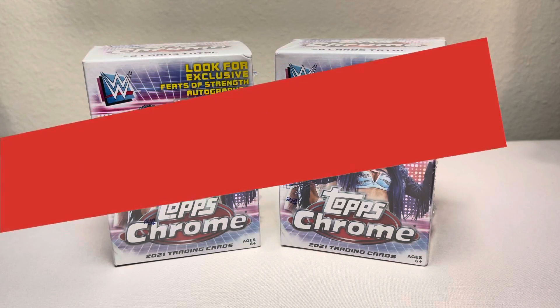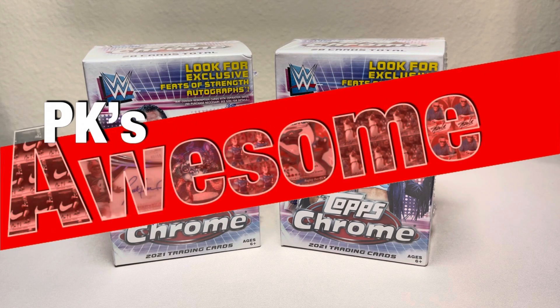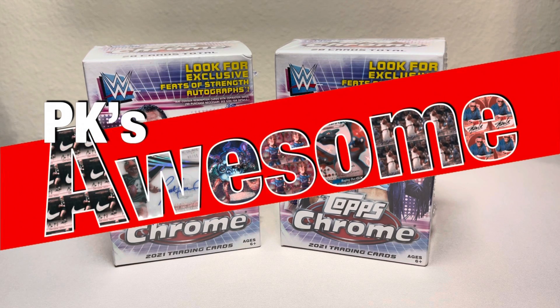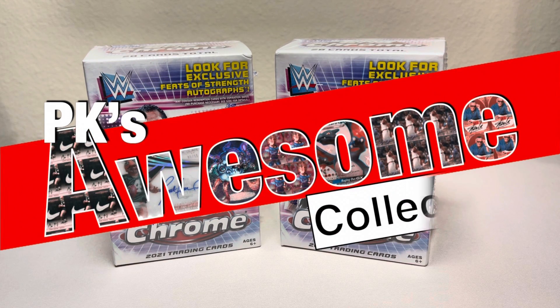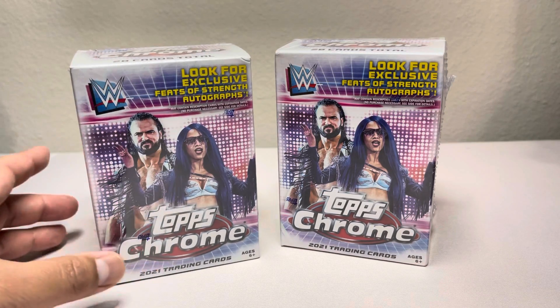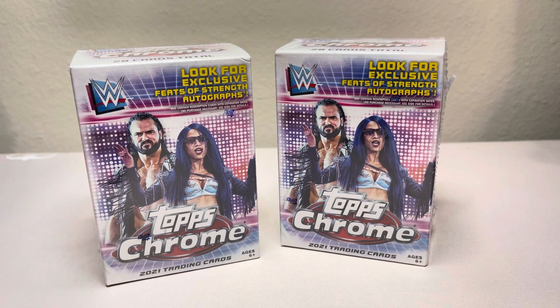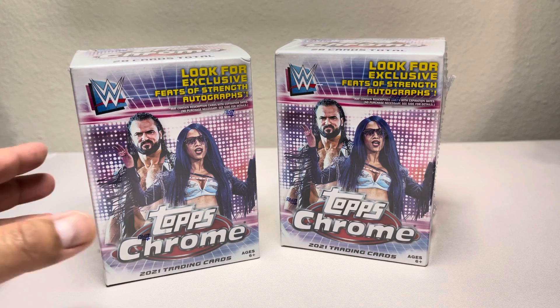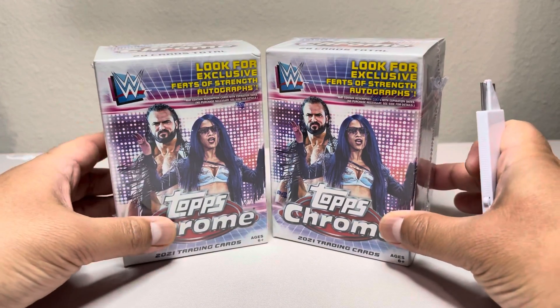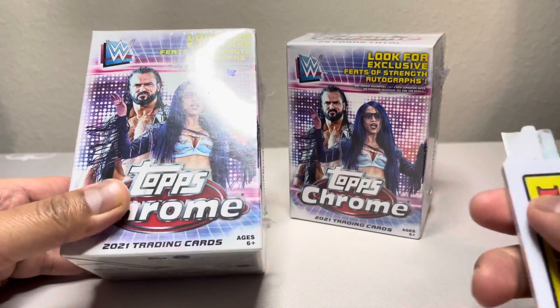Hey guys, welcome back to PK's Awesome Collection. I found two more boxes of Topps Chrome WWE — this is 2021. I'm going to open these. Awesome product, let's hope we hit an autograph. The last time I opened one, the best card was Tegan Nox, which was easily a $15 card, and it's not even an autograph. So WWE, I love WWE — gonna test it out.